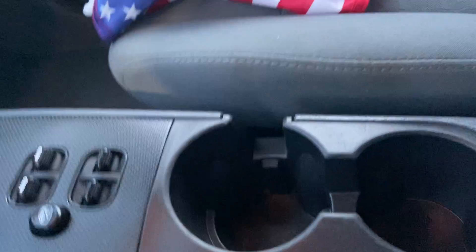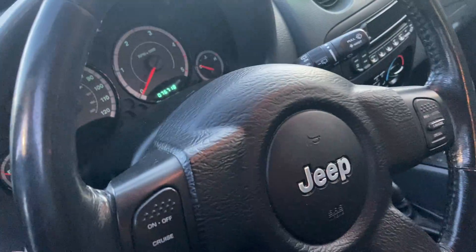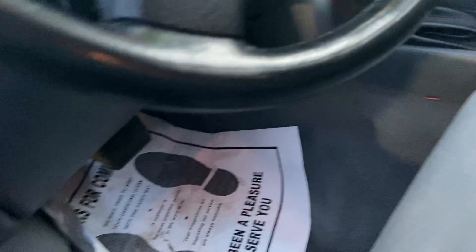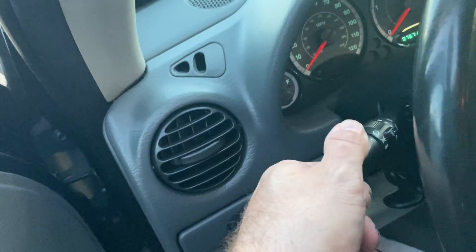You have a lockout switch, and if you pull this way your fogs come on. I'm not sure how you turn on the little — I'm not sure what this is, but that's how you turn the lights on.